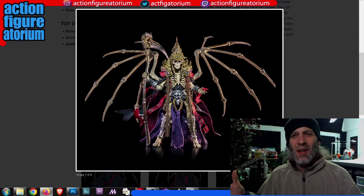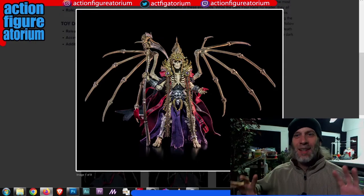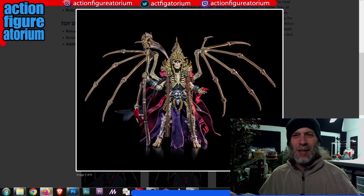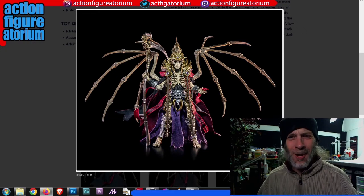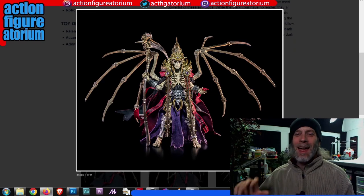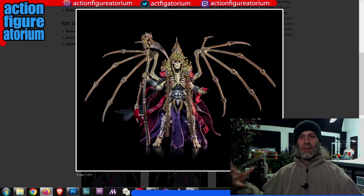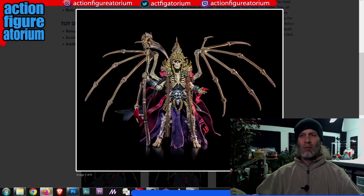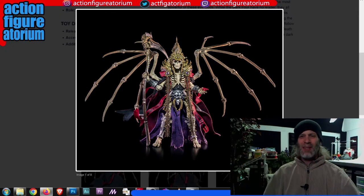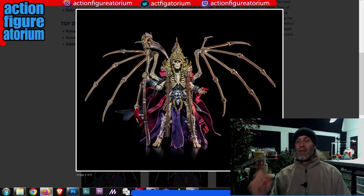I picked up a Morgolith thinking I'd trade or sell it, but it's awesome — I'm keeping it. It's almost a centerpiece because I've got tons of other skeleton action figures, including those weirdo 90s Skeleton Warrior guys. It's just so fantastic to have a skeleton leader. When you bring her out with the huge staff scepter and the giant crown, it looks amazing with all the skeletons around her.